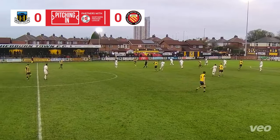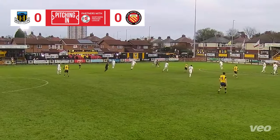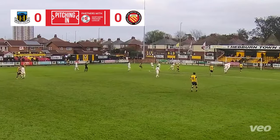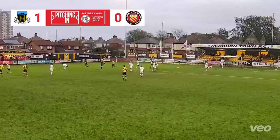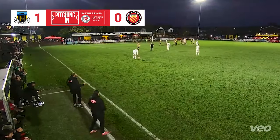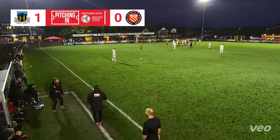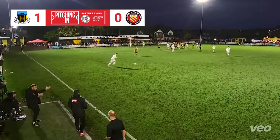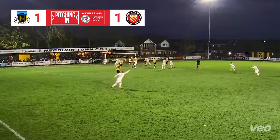The hosts brought in two new faces on loan from South Shields ahead of this one, and one of those players, Zhao Gomez, broke the deadlock with this long-range effort. FC United had already won once at Heberne Sports Ground this season, a 3-0 win in the FA Trophy, and in the 92nd minute they found an equaliser as substitute Declan McLaughlin's free kick evaded everyone and nestled in the corner.